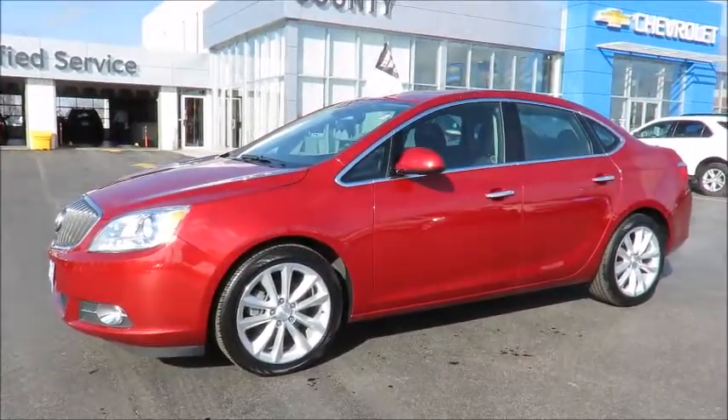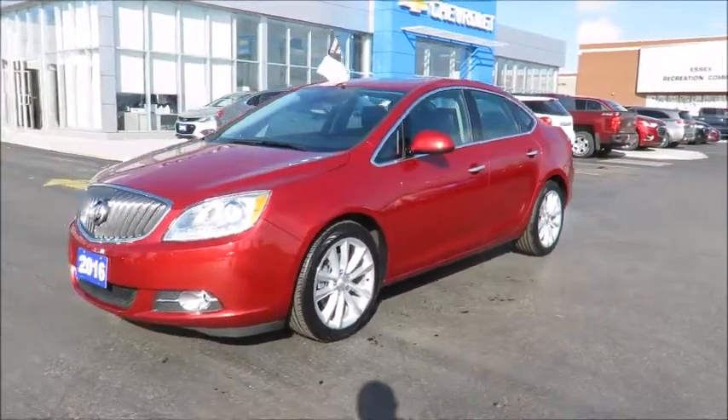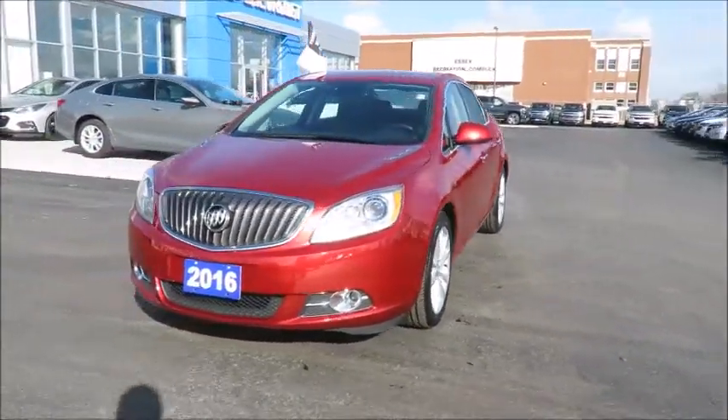We even offer an extended warranty program, setting you on the road to carefree driving for years to come.